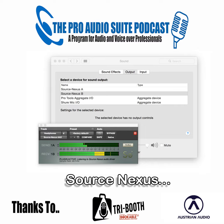The Pro Audio Suite, with thanks to Tri Booth and Austrian Audio, recorded using Source Connect, edited by Andrew Peters, and mixed by Voodoo Radio Imaging with tech support from George the Tech Whittam. Don't forget to subscribe to the show and join the conversation on the Facebook group - leave a comment, suggest a topic, or just say g'day at theproaudiosuite.com.